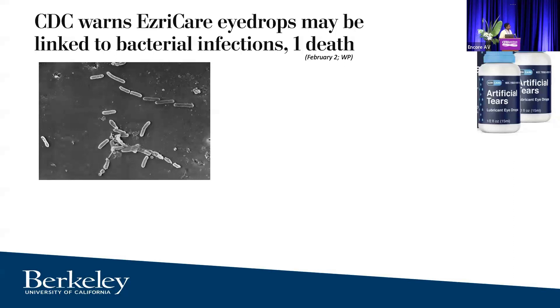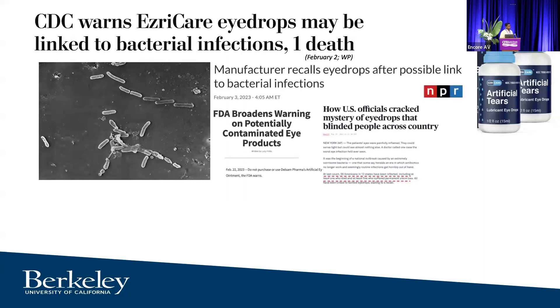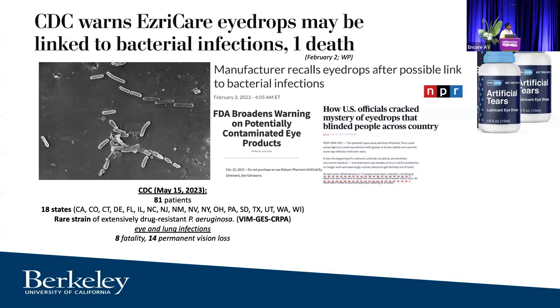Unfortunately, this bacteria was also in the news earlier this year, where it was associated with an outbreak in artificial tears. It was found to be a contaminant in these tears used by people. There was a nationwide recall, and sadly it caused 81 patients to fall severely ill across 18 states. These are the most recent estimates from the CDC. It was a rare strain of Pseudomonas that had not been detected in the United States, so we think it's coming from overseas.